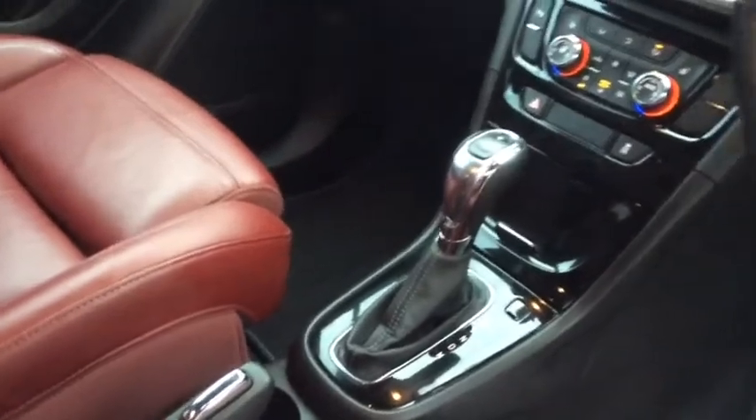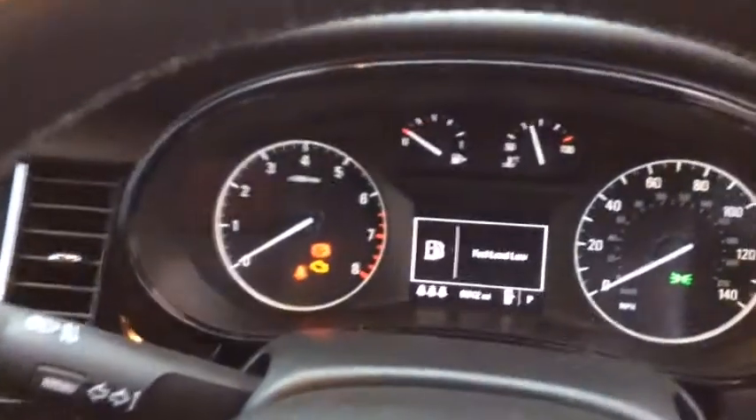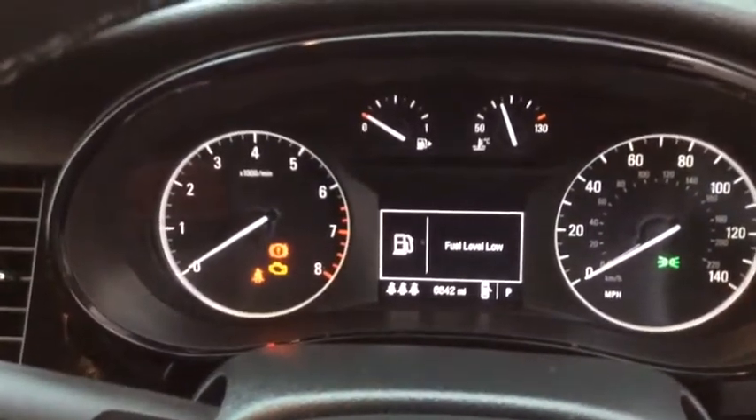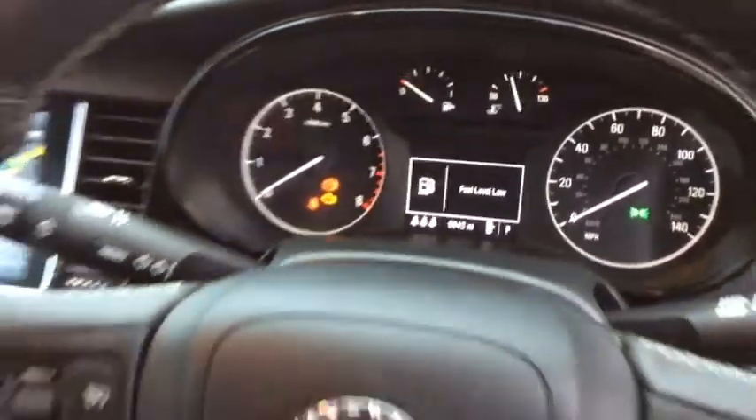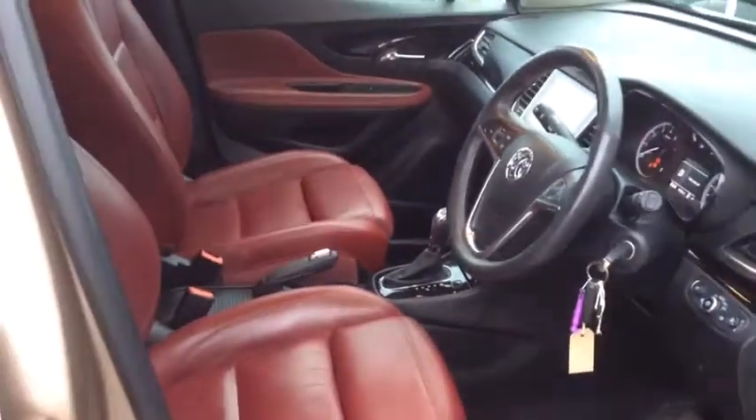Automatic gearbox on this Mokka in particular, and you've also got your cruise control. As you can see, the vehicle's only covered 6,642 miles. Thank you.